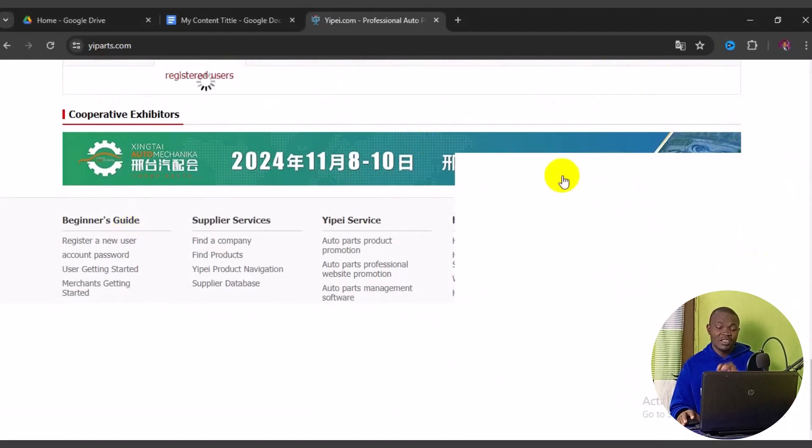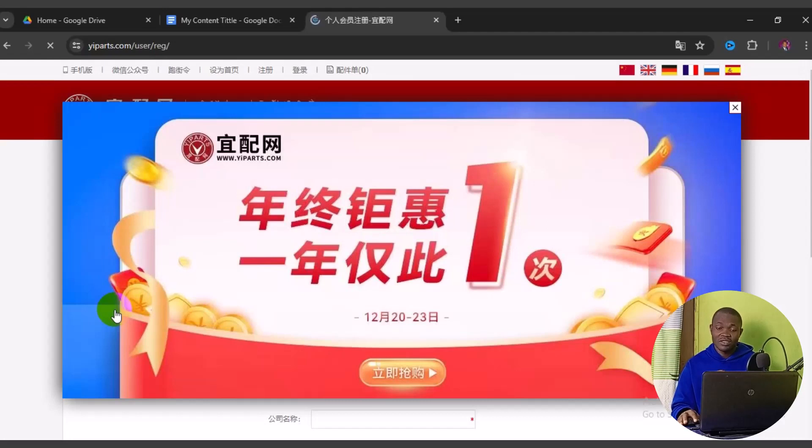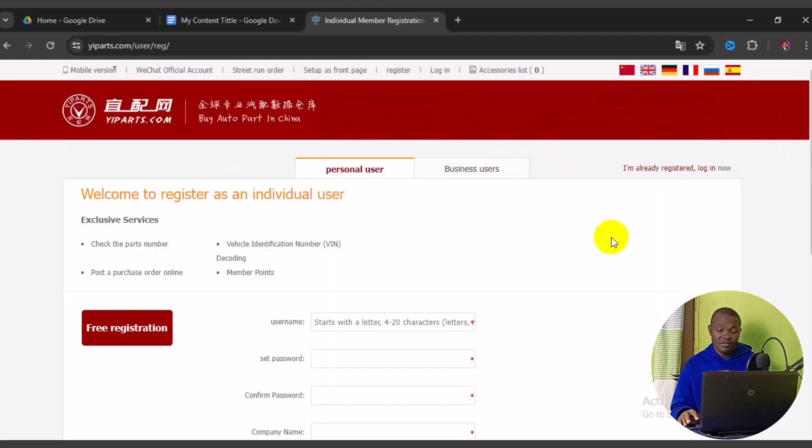As a new user on this particular site, you will be asked to create a free account. To do that, navigate to 'Register a New User.' When you click on it, a simple form appears that you fill in with your details and sign up straight for free.